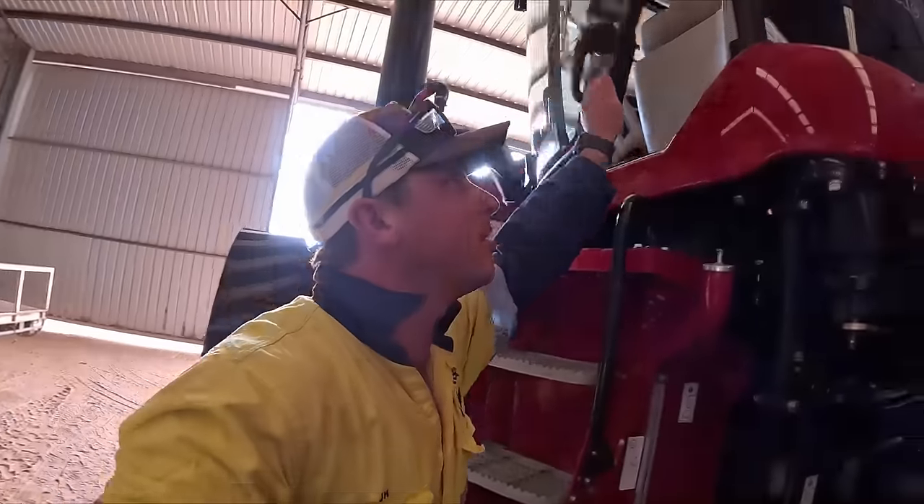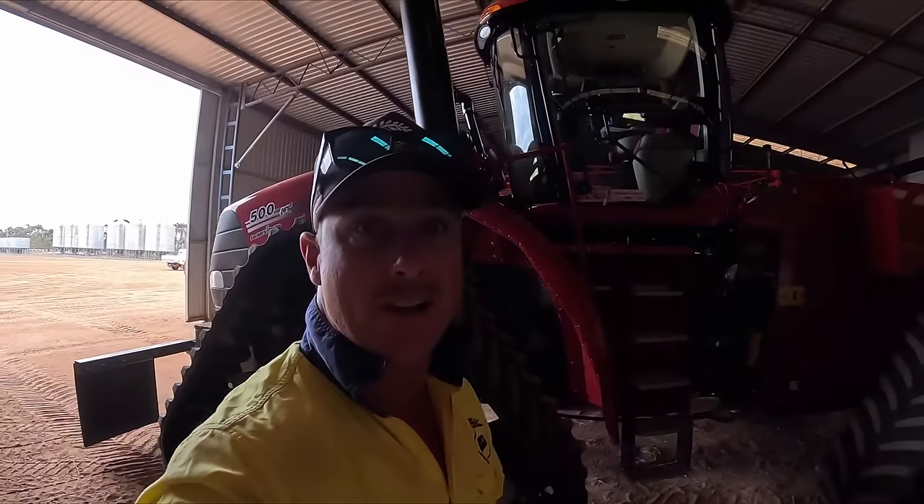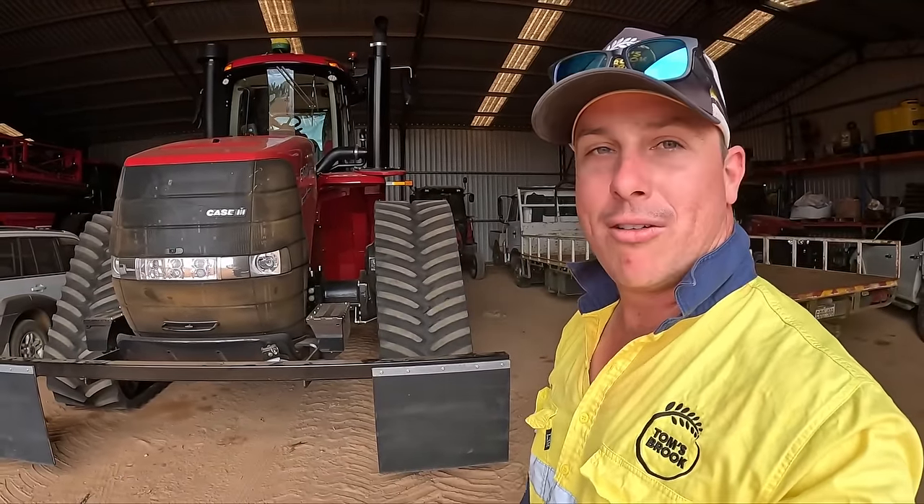We're very excited for it — should be good. We'll leave the video there everyone. Don't forget to comment below a name for it, but you're going to be pretty hard pressed to get me off Bandit. There she is, ready for seeding. I'll catch you the next time.